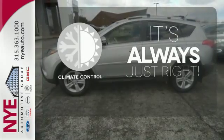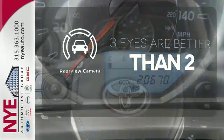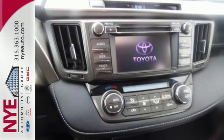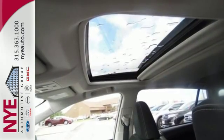Set it and forget it with the climate control. The backup camera gives you a clear picture of what's behind you, and the sunroof gives you fresh air for your drive. The RAV4 offers nearly limitless versatility, not to mention its award-winning dependability.